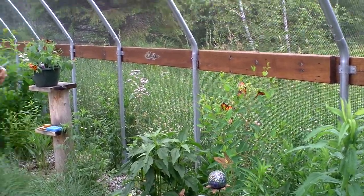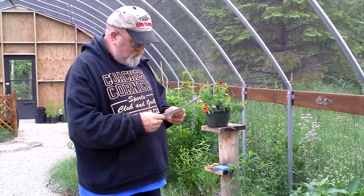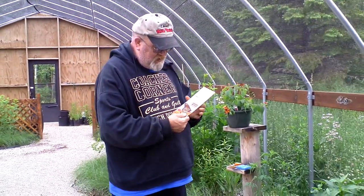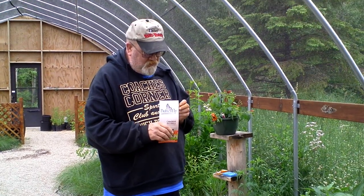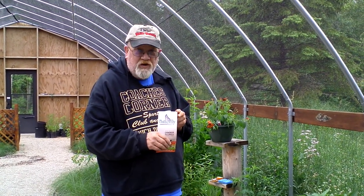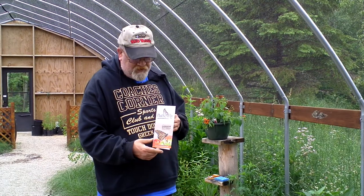Hey, Dean the Family Farmer here, and we're at Wisconsin's largest butterfly house and maze. We decided we're going to stop in here today to see how harvesting is going.